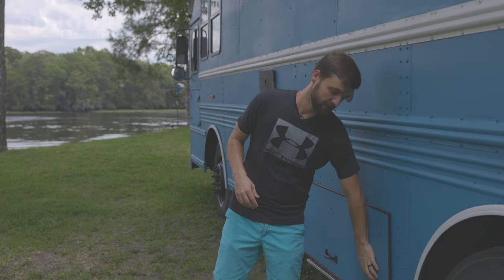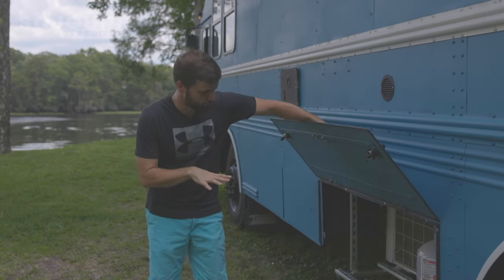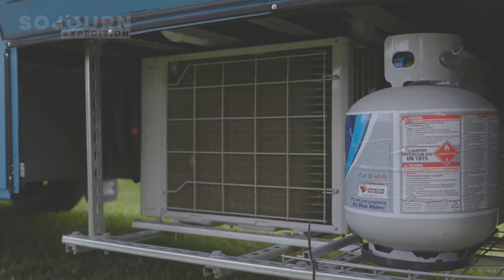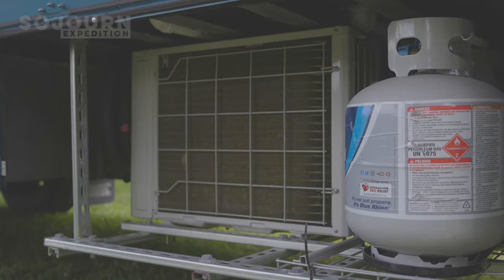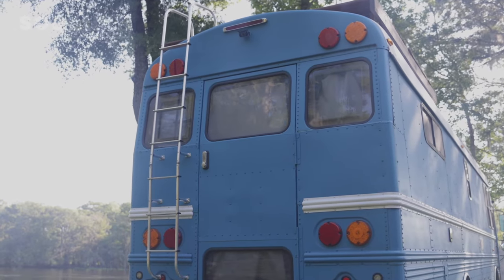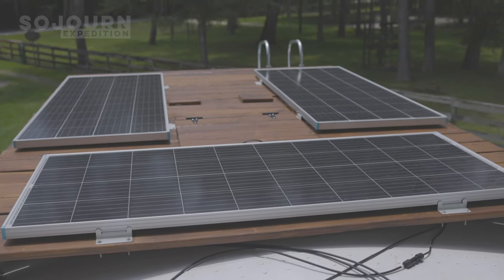This area was supposed to be our third storage box but I ended up building it out as a platform for the propane and the compressor unit for our split unit air conditioner. We also added a few items to the top of the bus with an RV ladder for access — two skylights, a fan, 1600 watts of solar, and a deck that we ended up using to mount the solar panels.